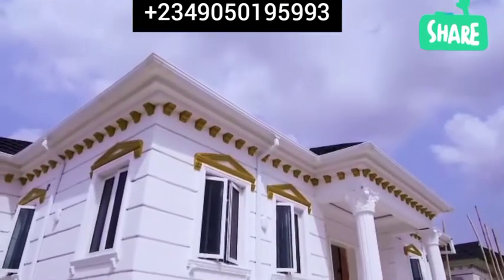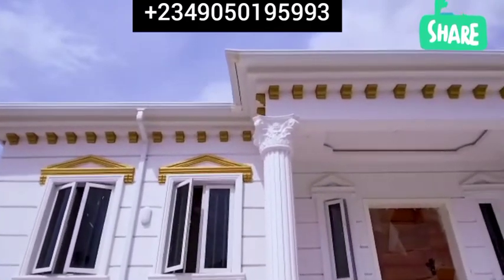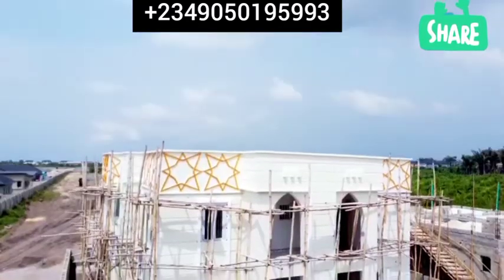We have a 3 bedroom bungalow with BQ, fully detached. We have a 3 bedroom semi-detached bungalow. We also have a 3 bedroom semi-detached duplex with BQ.